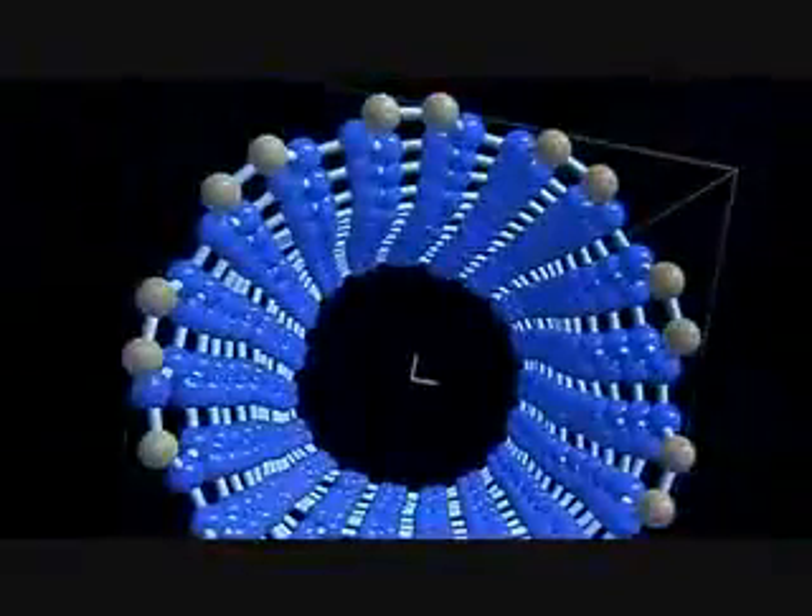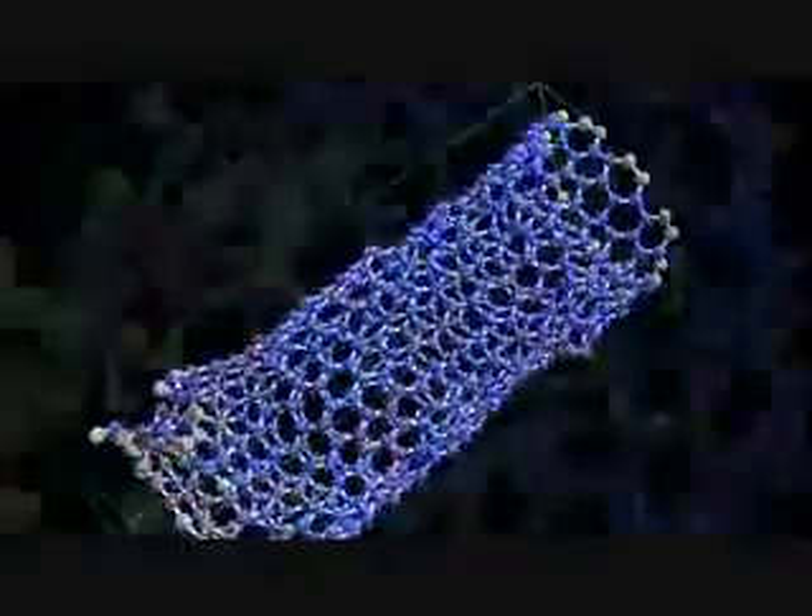The ability to observe and construct things this small is at the heart of nanotechnology. What scientists have discovered is that at the nanometer scale, everyday materials start to act in unimaginable ways. For Jeffrey Grossman, a UC Berkeley nanoscientist working with the National Science Foundation, that's exactly the draw. The behavior of nanomaterials changes when the size becomes so small compared with a larger amount of that same material.